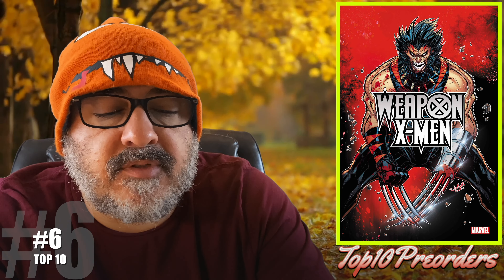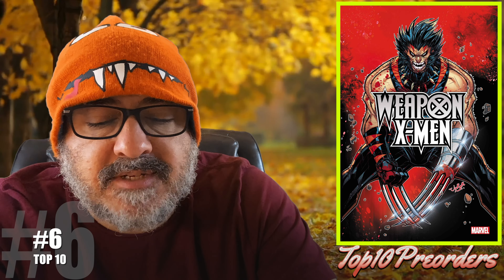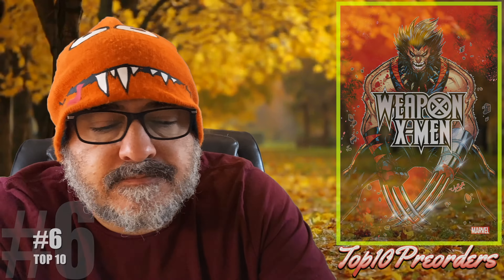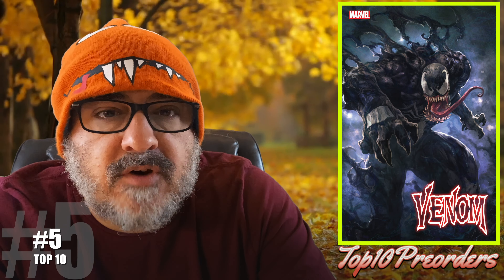Number 6 is Weapon X-Men number 1. Here's the regular cover and the John Boy Myers cover. This is the book that comes out with the multiverse of Logans teaming up together, so those would be some good covers.